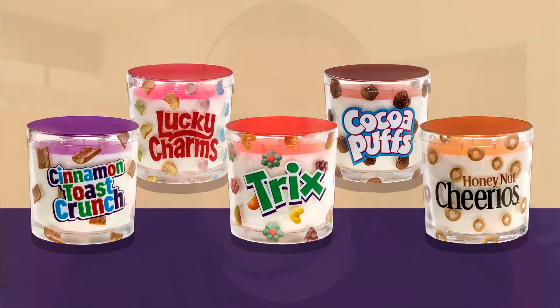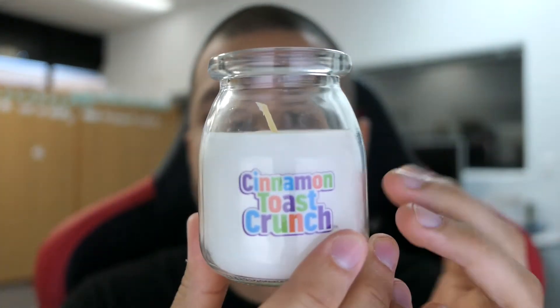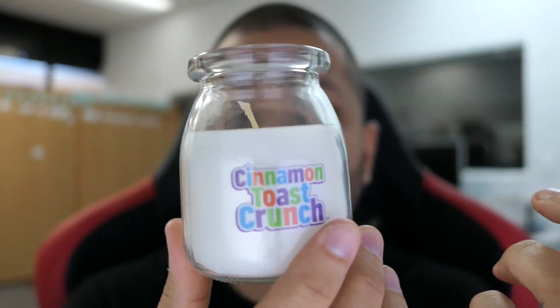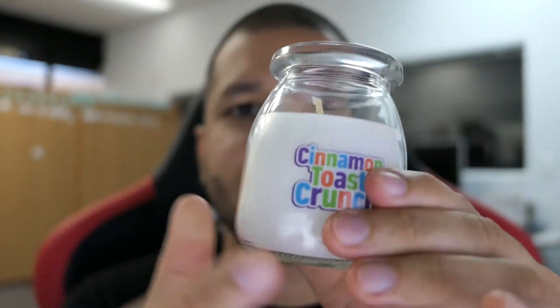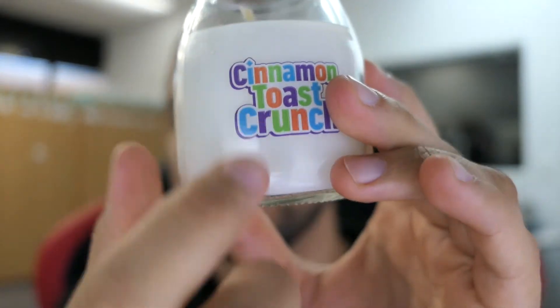These are made by Yankee Candle, and they have bigger three-wick versions of the candles, or they have these smaller five-dollar versions. What's really cool about these five-dollar versions is the shape of the actual candle looks like a milk jug, and obviously the wax is done in white to look like milk, which is really cool.